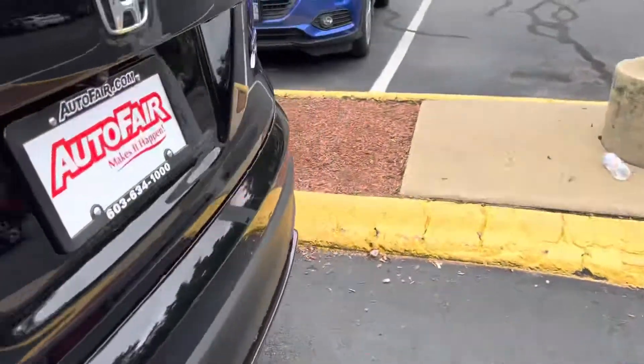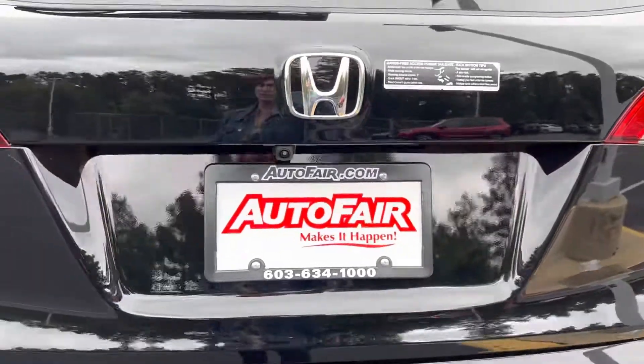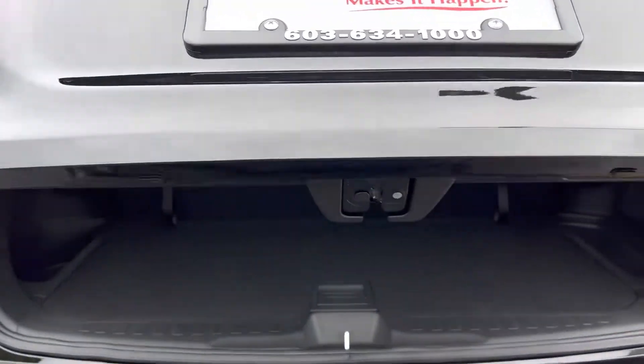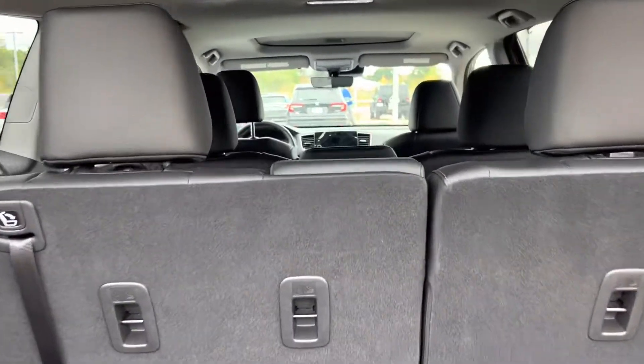As I mentioned, this is your hands-free liftgate — you just take your foot, swipe it, and there you go, the liftgate will open. You can also open it from the key fob; there's a button right here, and then there is a button up in the front as well.